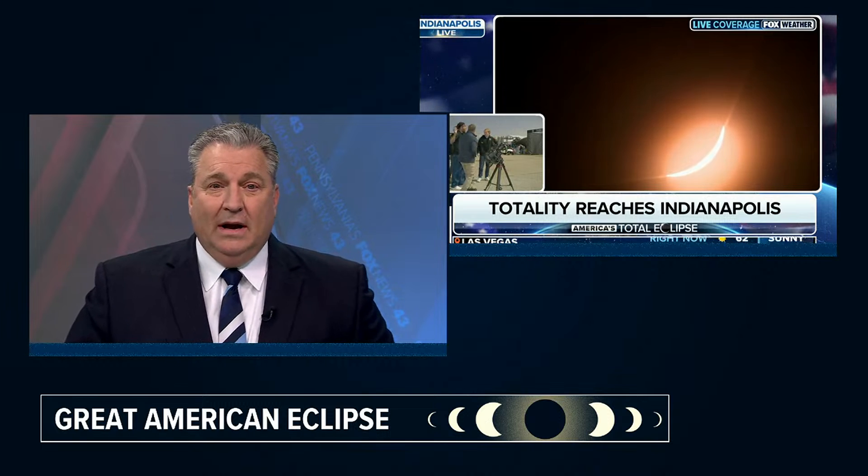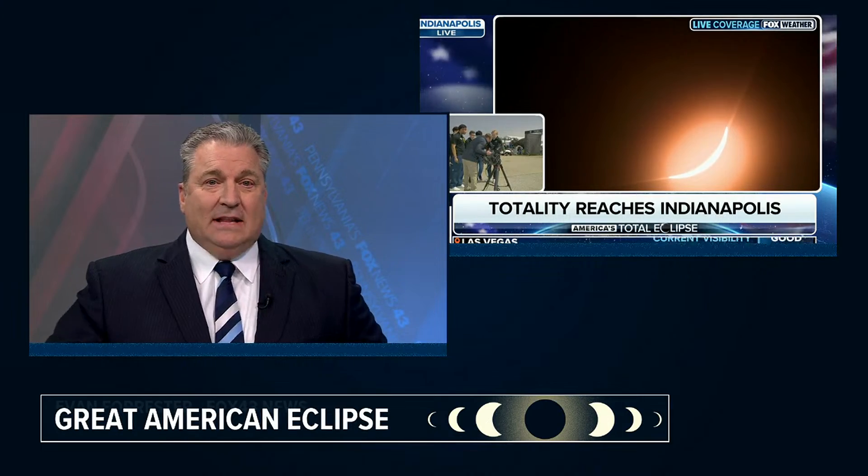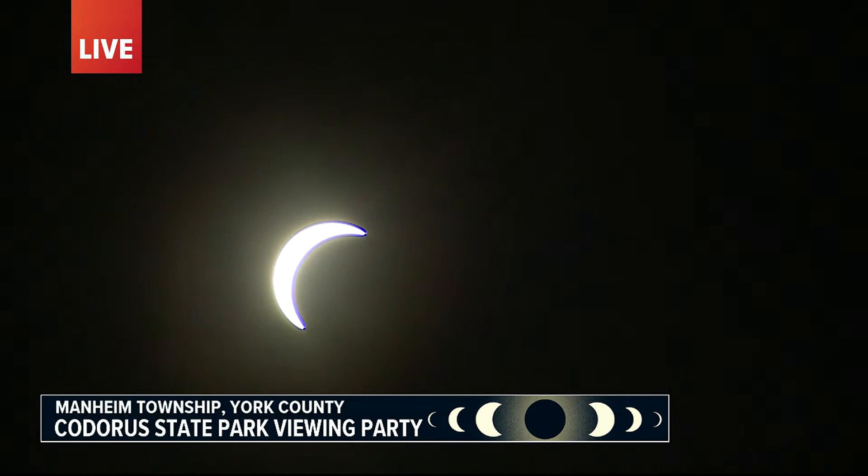Good afternoon, everyone. You've been watching Fox's news coverage of the Great American Eclipse that is well underway in the U.S. Totality right now in Indianapolis. We're going to take you back to that in just a couple of moments. First, we want to show you what the eclipse looks like here in south-central Pennsylvania. Thanks for being with us. I'm Evan Forrester. Central Pennsylvania is not in totality — we're in a 92% coverage area in our region.